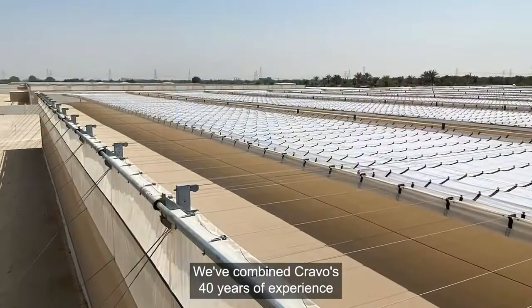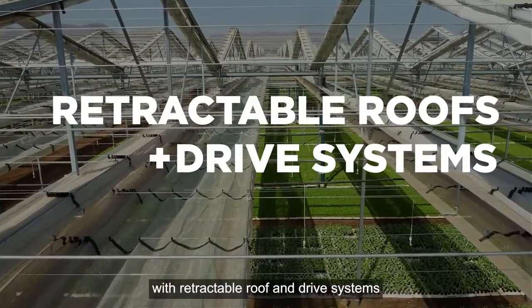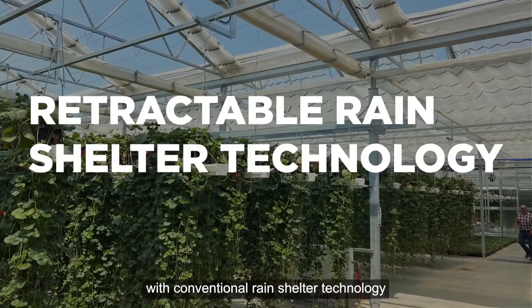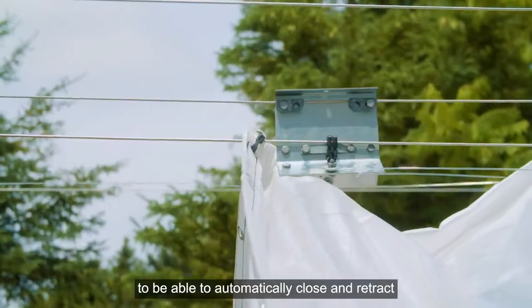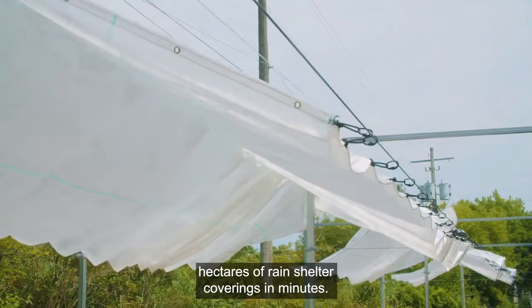We've combined Cravo's 40 years of experience with retractable roof and drive systems, with conventional rain shelter technology, to be able to automatically close and retract hectares of rain shelter coverings in minutes.